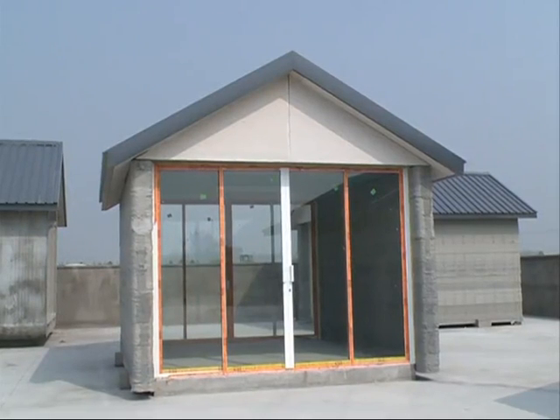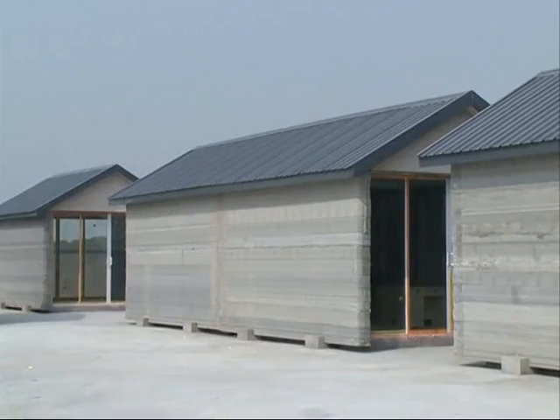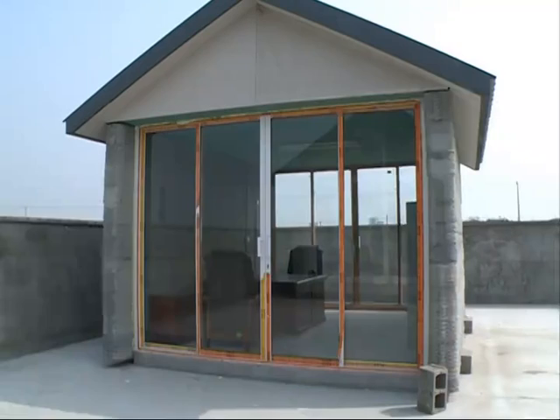Ma has been researching 3D printing for 12 years. He believes his technology can change the way people think about housing and construction.